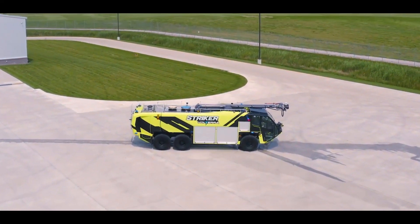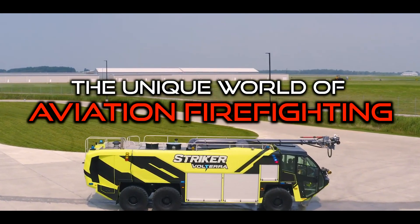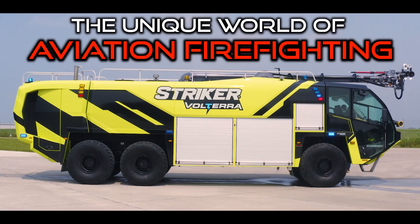Today in this video, we're going to look at how this specialized vehicle came to be, and what makes aircraft rescue and firefighting units so different from their standard fire engine counterparts.